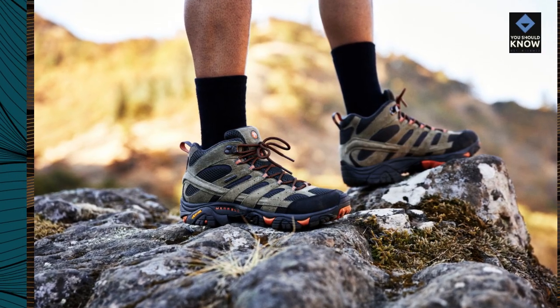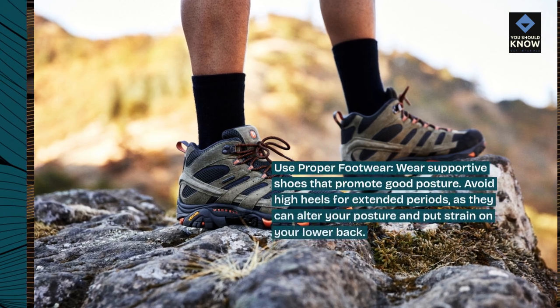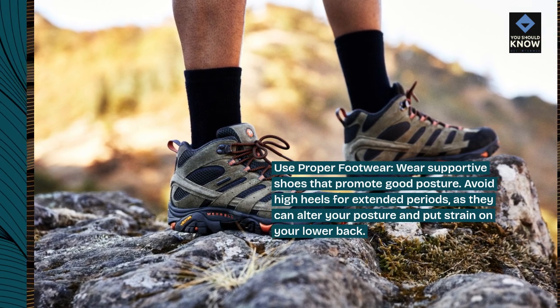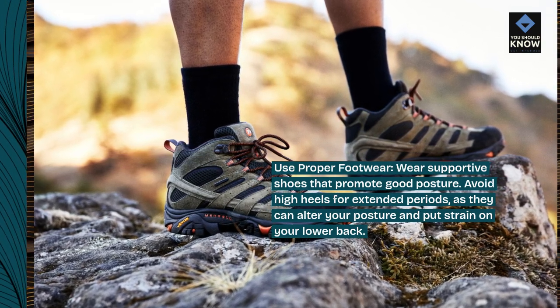Use proper footwear. Wear supportive shoes that promote good posture. Avoid high heels for extended periods, as they can alter your posture and put strain on your lower back.